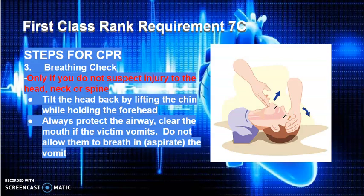Then do a breathing check. Only if you do not suspect an injury to the neck, head, or spine: tilt the head back by lifting the chin while holding the forehead. Then protect the airway. Clear the mouth if the victim vomits. Do not allow them to breathe in or aspirate the vomit.